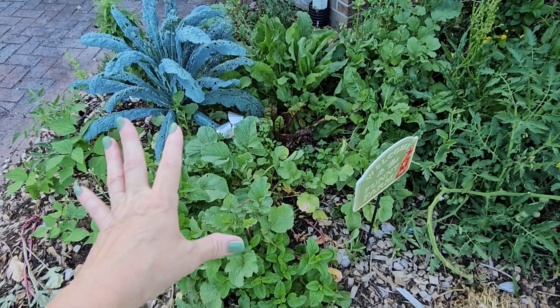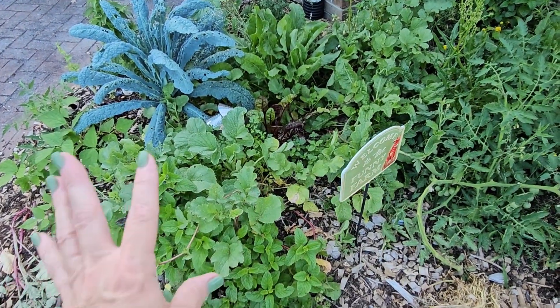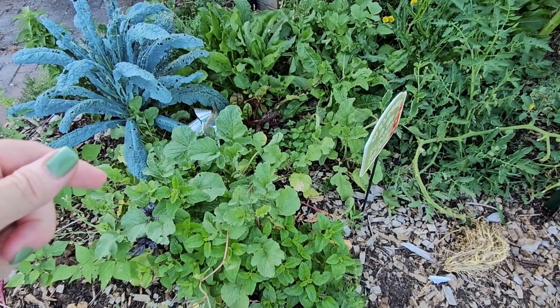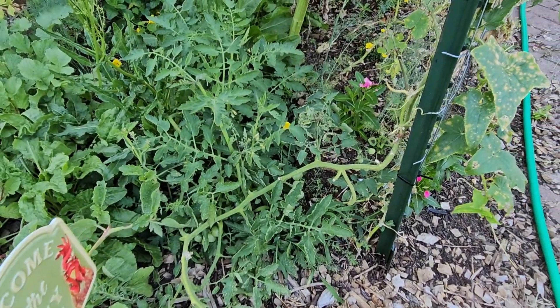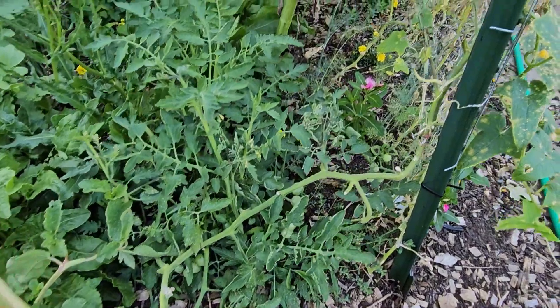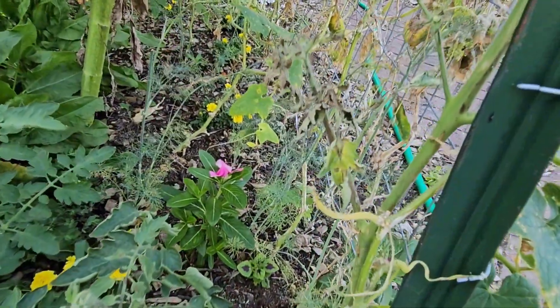I need to do some clean-out in this bed and add some new things. All of these radishes petered out and didn't do anything, so I need to pull them out so the things underneath can get a little sunlight. And I'm just now noticing this — there's a volunteer tomato that came up and it looks like something's eating it.